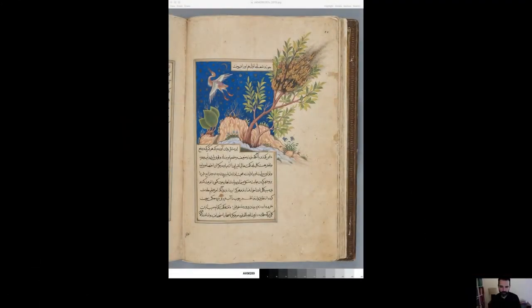The illustration I'd like us to look at today shows a beautiful multicolored crane-like bird taking flight into the deep blue night sky, while on the right a tree burns with scrolling flames executed in gold. It's a striking image, but the question is: what exactly is being shown here? What story does this picture illustrate?